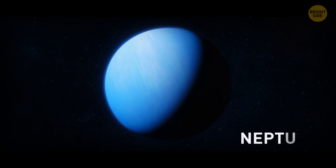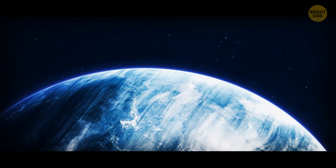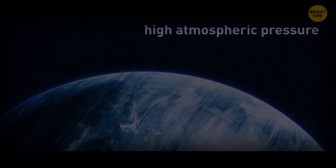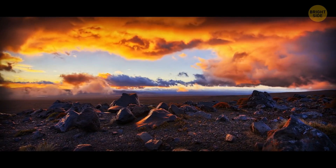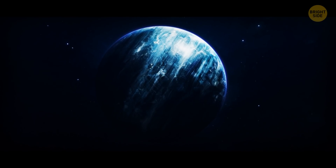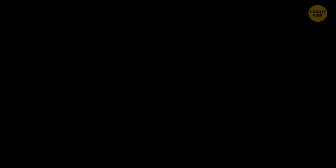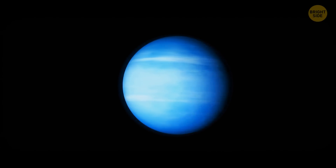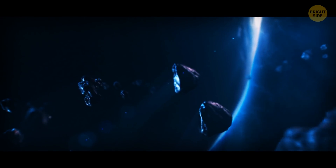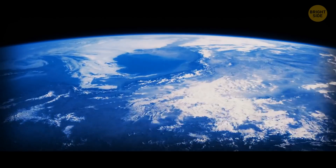Great Dark Spots on Neptune are massive storms that form in areas with high atmospheric pressure — that's different from Earth, where storms appear when the pressure is low. Around the spot's edges, wind speeds can reach 1,300 miles per hour. Astronomers have observed six dark spots on Neptune so far. These powerful storms are born deep in the planet's atmosphere, and the darker a storm is, the brighter the methane clouds around it are.